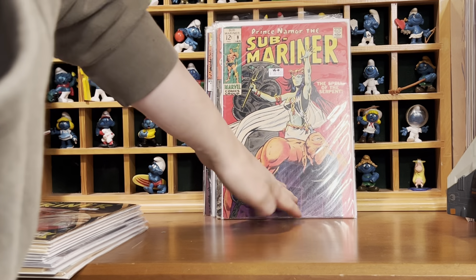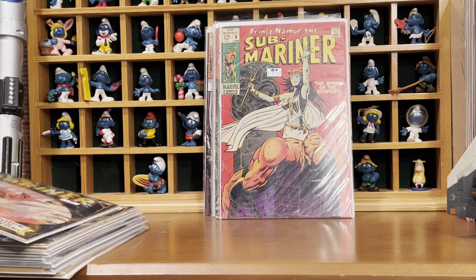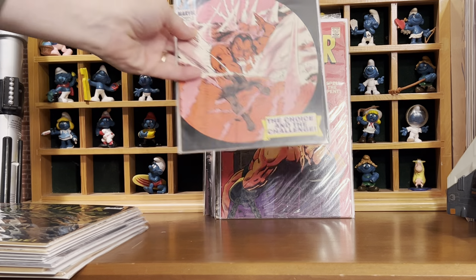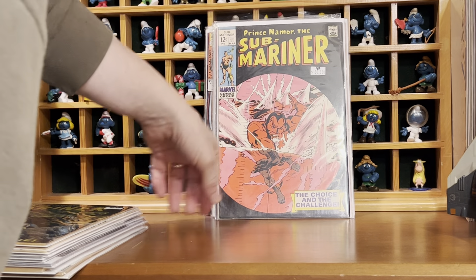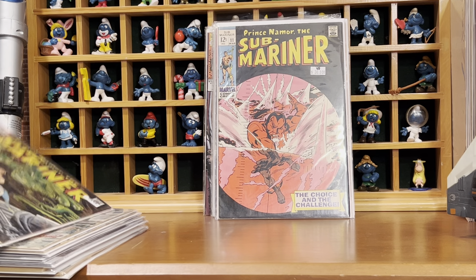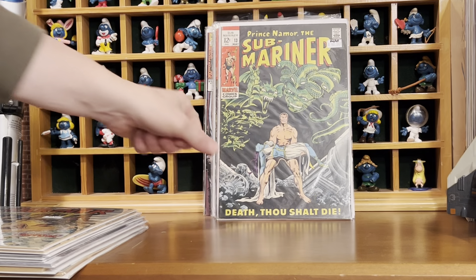Trying to put this run together. We got Submariner number 9 — he had a $30 sticker on that, and I got it for 75% off. Submariner 11, in really nice shape, especially with the black covers. Number 13.